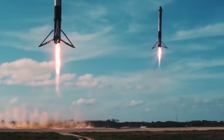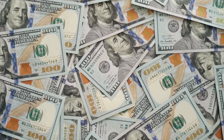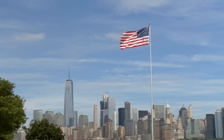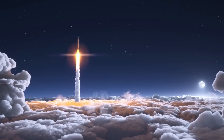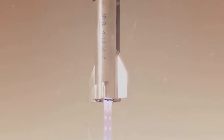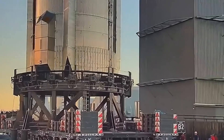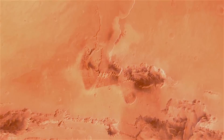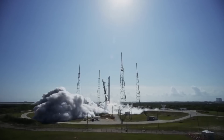Musk claimed in 2019 that a return ticket could cost around $500,000 initially, dropping to $100,000 over time. Musk's goal in 2016 was to reach a ticket price of around the median price of a house in the United States, suggesting people could sell their houses to move to Mars. In 2017, Musk outlined an aspirational plan to send two cargo ships to Mars as early as 2022, then send four ships at the next closest approach — two crewed ships and two cargo ships in 2024.